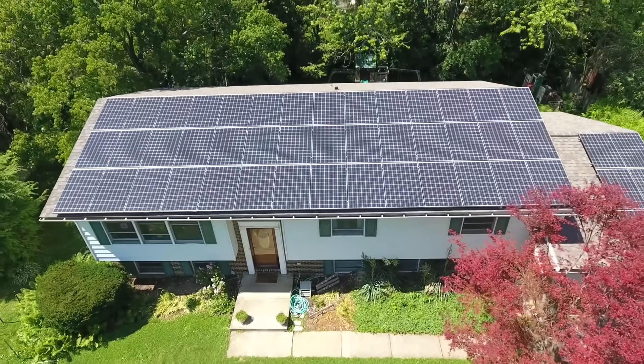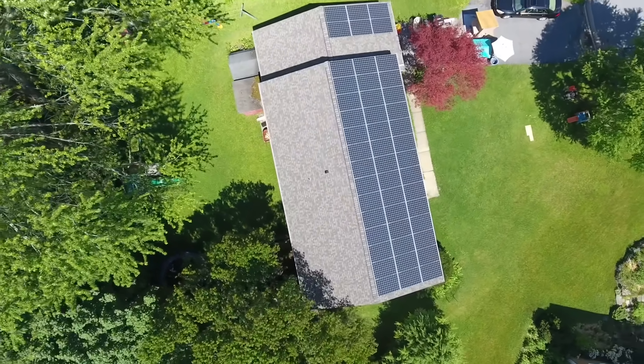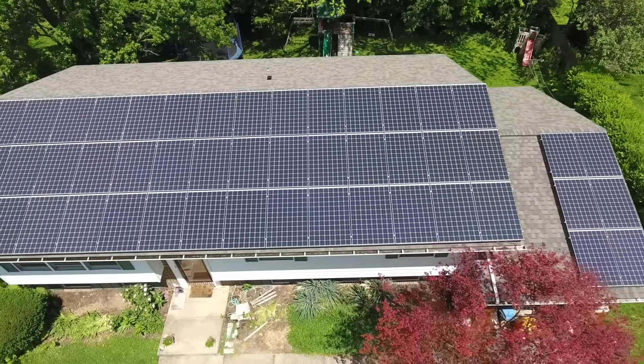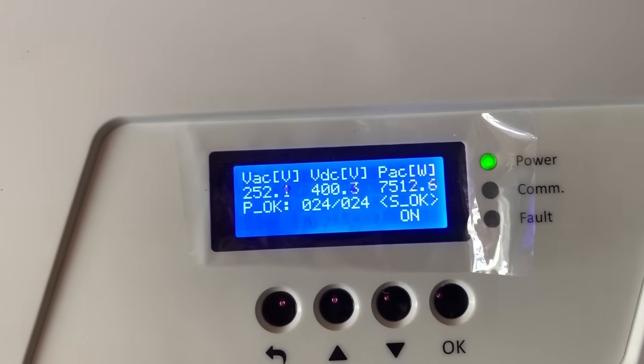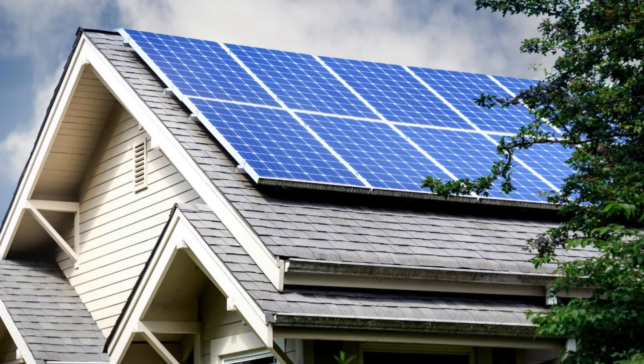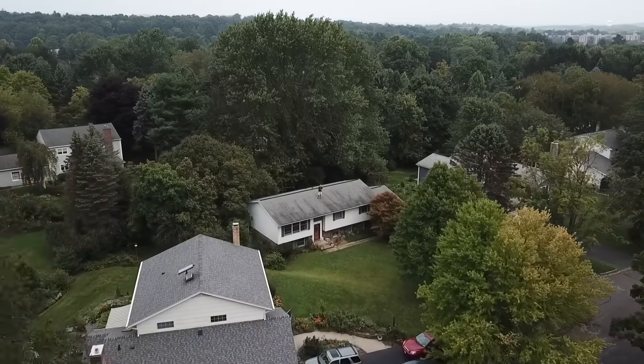For more than 10 years, I dreamed of getting solar panels on my house. I dreamed that they would reduce my electric bills to zero. I dreamed about the efficiency — they just sit there and make power and have extremely low maintenance. I had solar jealousy whenever I drove by a house that had them. All those years, it had never seemed financially worth it to me.